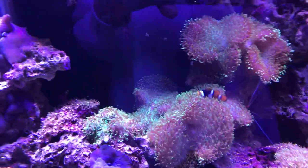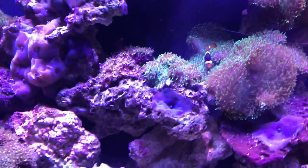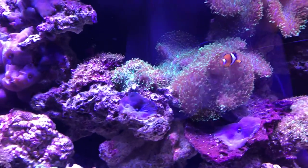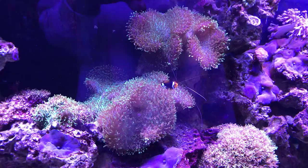Do you know why they hang out in anemones? Maybe you can look and investigate and try to find out why clownfish hang out in anemones. He acts the same way in these as he does as if he were in an anemone.